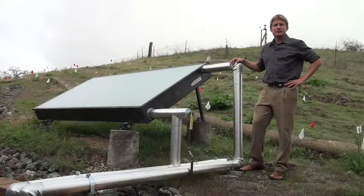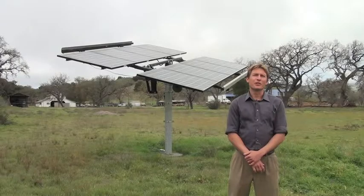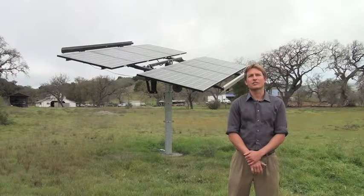Much of the heating needs for the building — both space heating and hot water heating — are served by this south-facing solar hot water heating system. Behind me you see one of the five solar arrays at the Sedgwick Reserve, which provide power to each building at the reserve as well as the Tipton House.